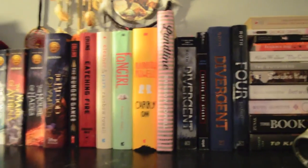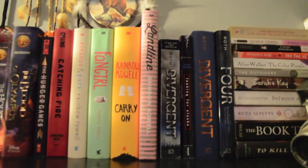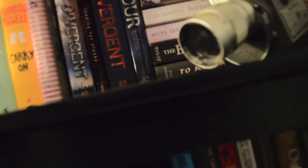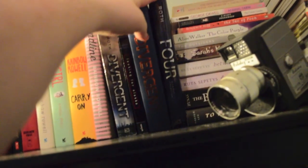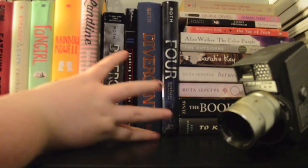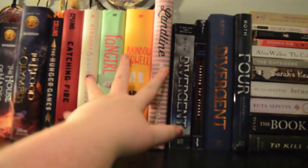Here we have the young adult section. So we have Divergent and Four by Veronica Roth, as well as another copy of Divergent. This is like my young adult non-series — well, three of these are in the series. And then Looking for Alaska by John Green, because those were the only kind of standalone-ish novels. Here we have my Rainbow Rowell section: Landline, Carry On, Fangirl, and Eleanor and Park, all of which I love.